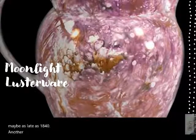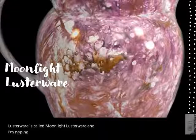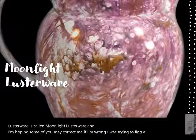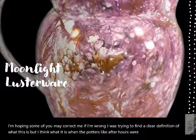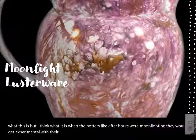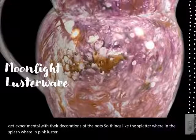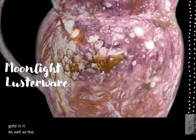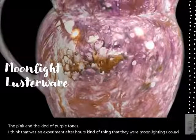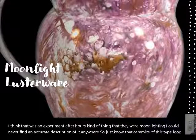Another type of lusterware is called moonlight lusterware. I was trying to find a clear definition of what this is, but I think what it is, is when potters after hours were moonlighting — experimenting with decorations. So things like splatter ware and splash ware in pink luster, with other metals thrown in, obviously some gold as well as pink and purple tones — I think that was an after-hours experimental thing. I could never find an accurate description of it anywhere. Just know that ceramics of this type are called moonlight lusterware.